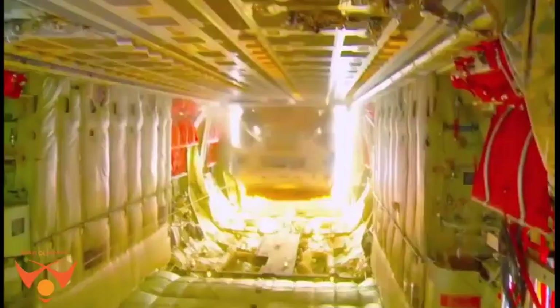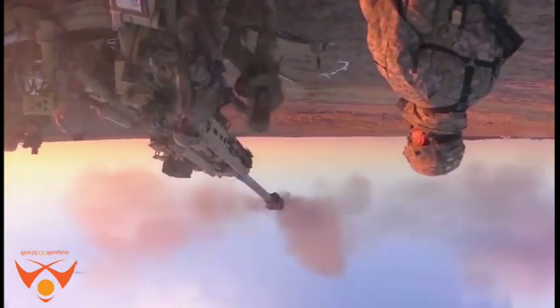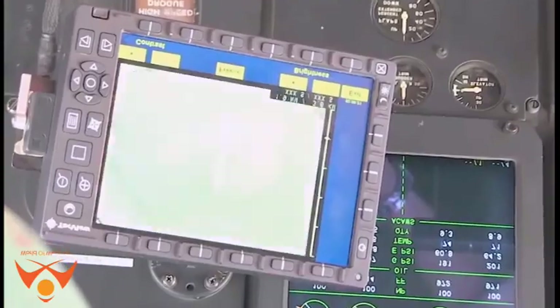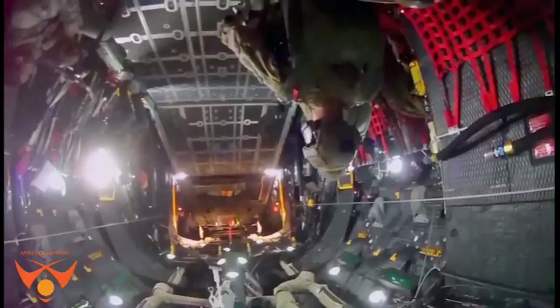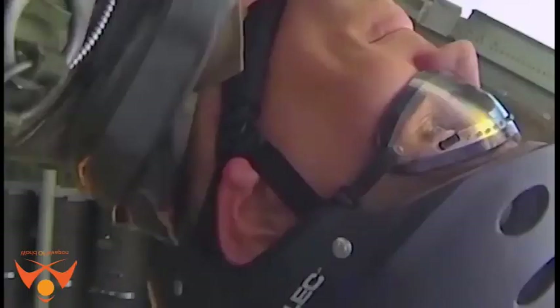Designed specifically to transport troops and equipment in the combat zone via airdrop or short runways, the Hercules operates throughout the U.S. Air Force, serving with Air Mobility Command, Air Force Special Operations Command, Air Combat Command, U.S. Air Forces in Europe, Pacific Air Forces, Air National Guard, and the Air Force Reserve Command, fulfilling a wide range of operational missions in both peace and war situations.